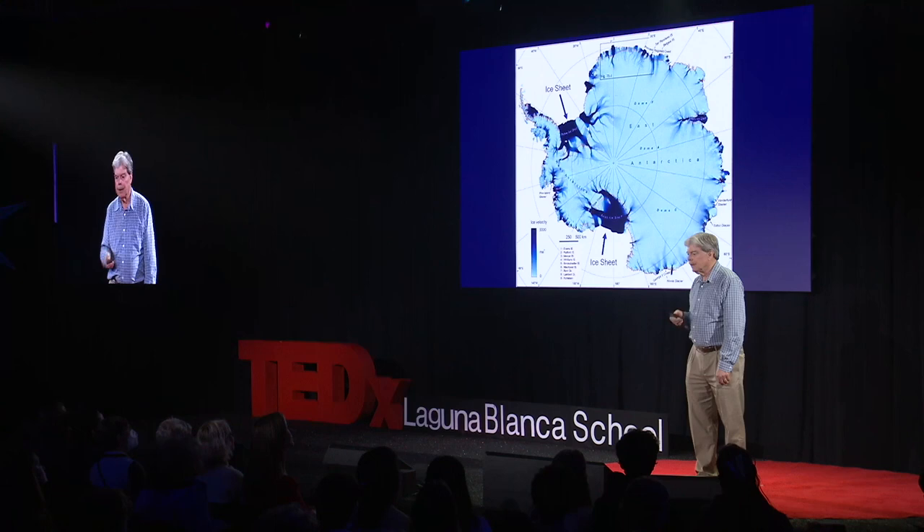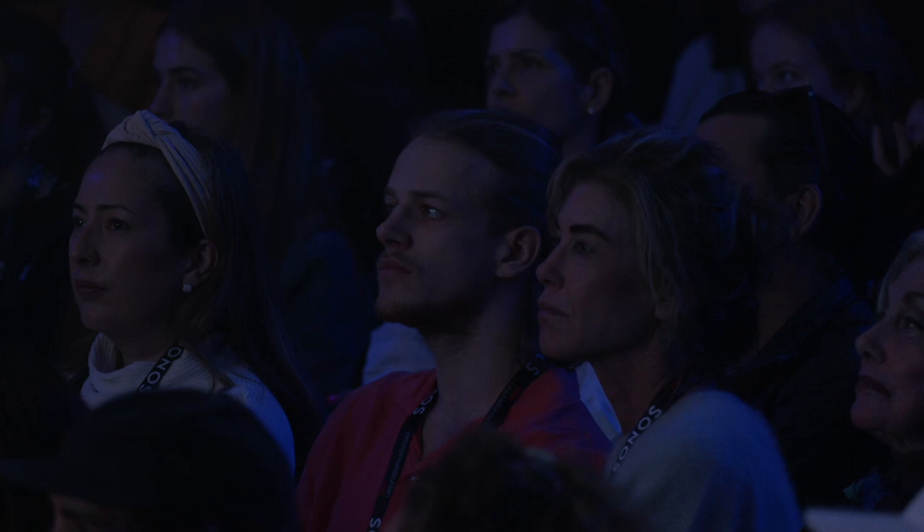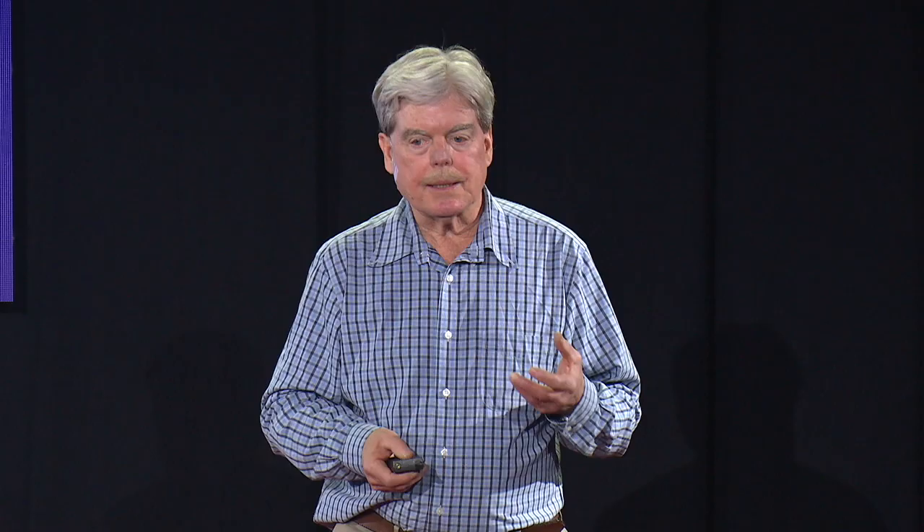It was an iceberg the size of, essentially, Delaware. Now, the thing about losing ice shelves is there is some good news. When ice shelves break up and go out to sea and melt, they do not contribute to sea level rise. That's because the ice is already in the water — it's like a glass of ice water. When the ice melts, the water doesn't come over the top.